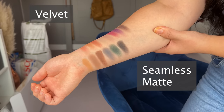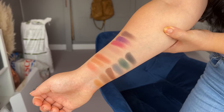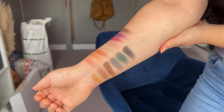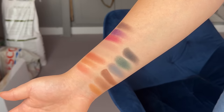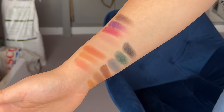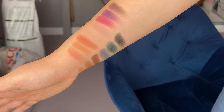Even though Lisa says you can apply with a brush, I really found it difficult for the velvet to adhere to my skin that way. When I applied with a finger, I was picking up a lot of product, but it doesn't look smoothing because it is a powder. I did find it had a blurring effect with a brush, but I was sacrificing pigment — especially with the lighter shades. I had to keep digging my brush in repeatedly to get any payoff. There are nine shades total in the velvet formula.